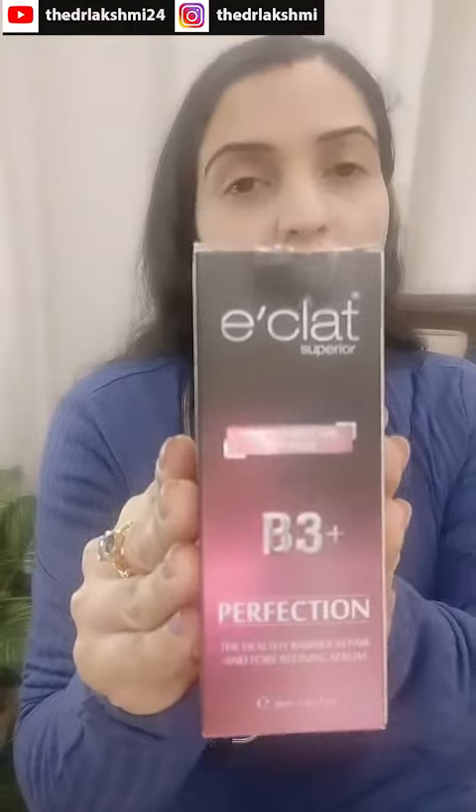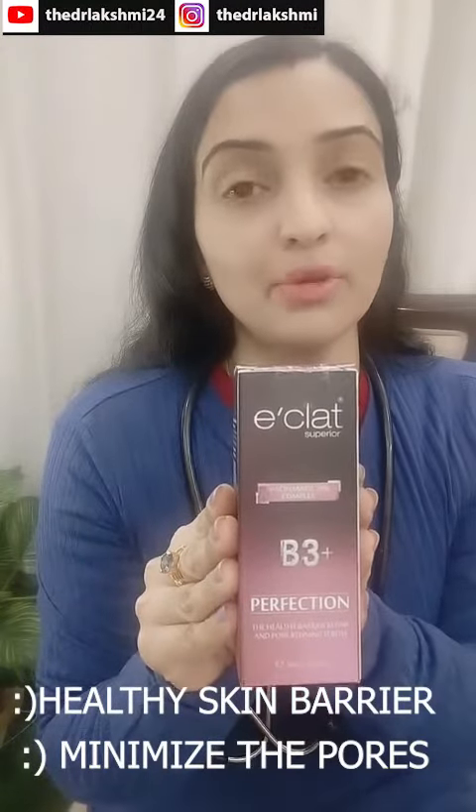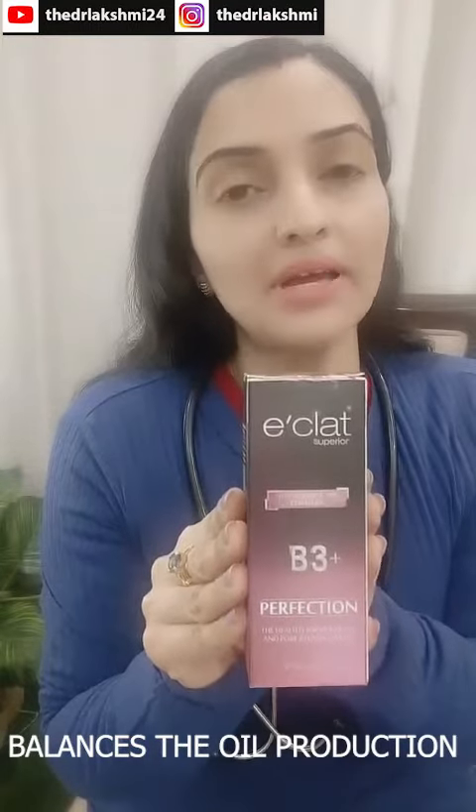Niacinamide, in the form of vitamin B3, helps in maintaining a healthy skin barrier, minimizes the pores, and balances the natural oil production of your skin.